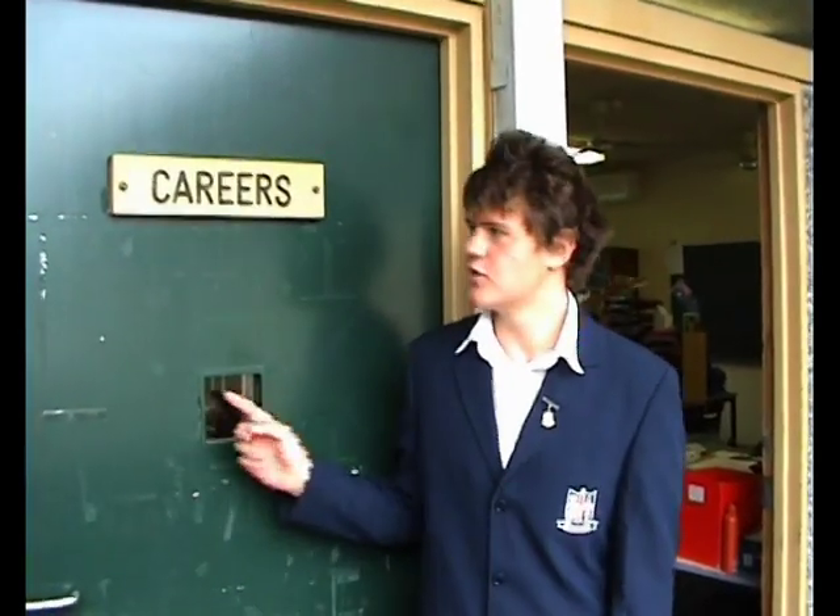Here we have the careers room. You probably won't need this until your later years, but it's where you go if you need any questions answered about part-time jobs and that sort of thing. Room 319 is the sports staff room, where all your PE teachers and anything to do with sport can be found. This is the music and Christian education staff room, situated on level 3.